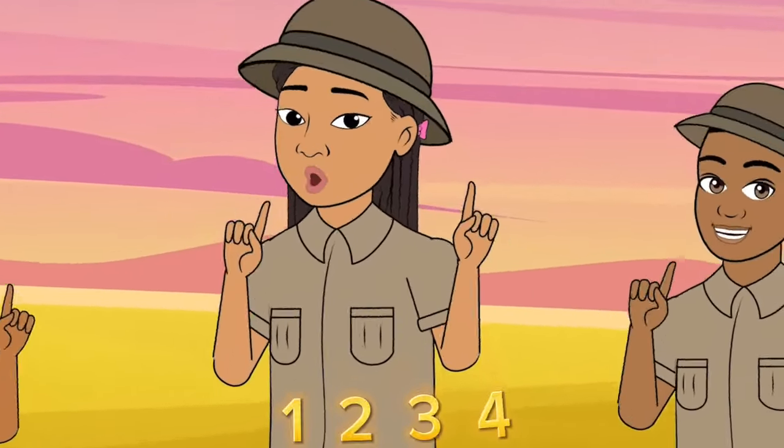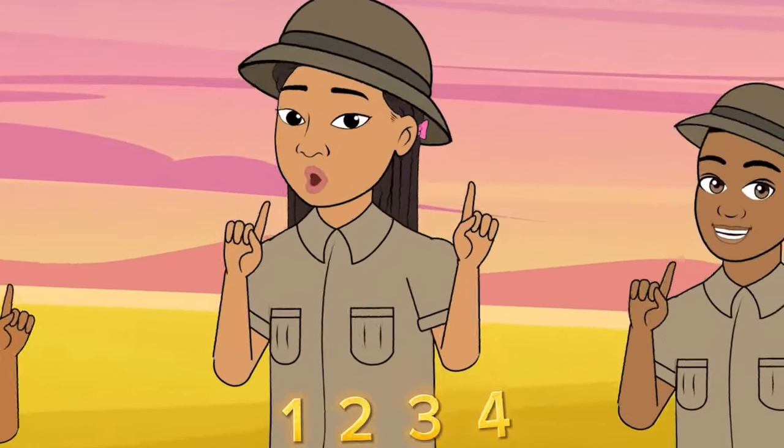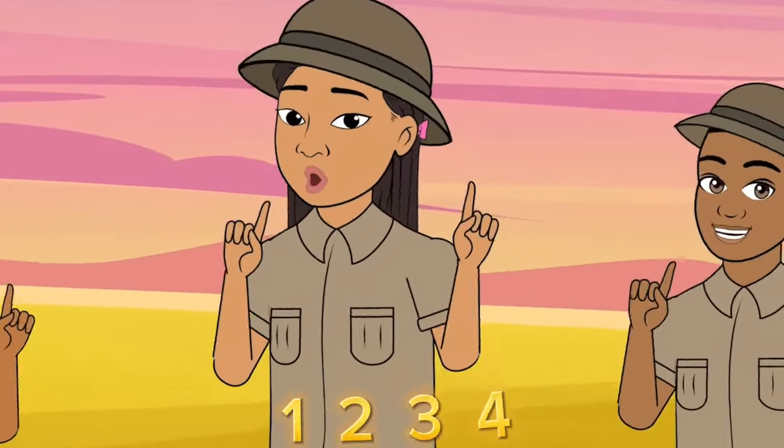Here we go! 1, 2, 3, 4, 5, 6, 7, 8. 1, 2, 3, 4, 5, 6, 7, 8.